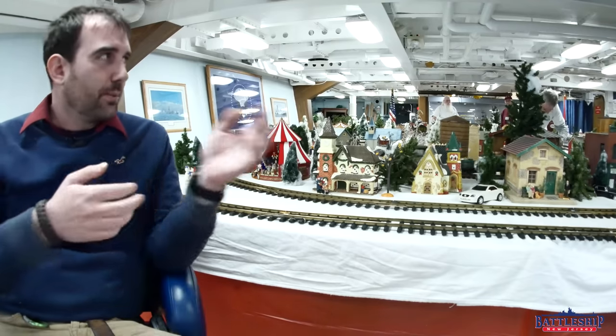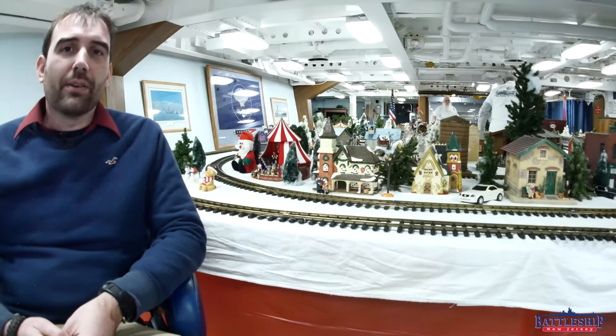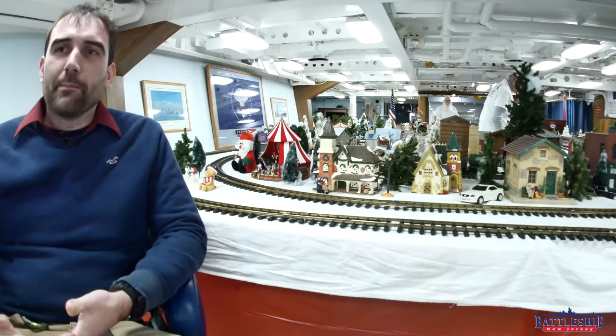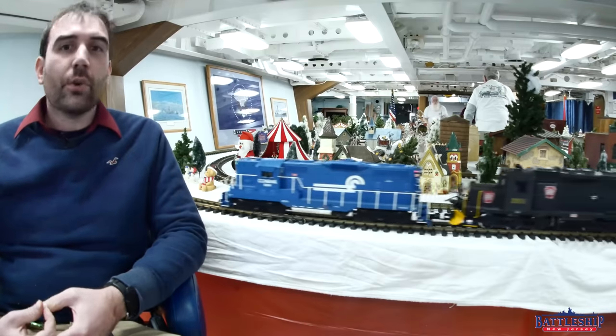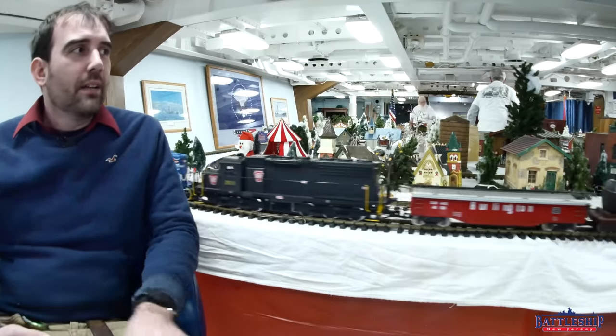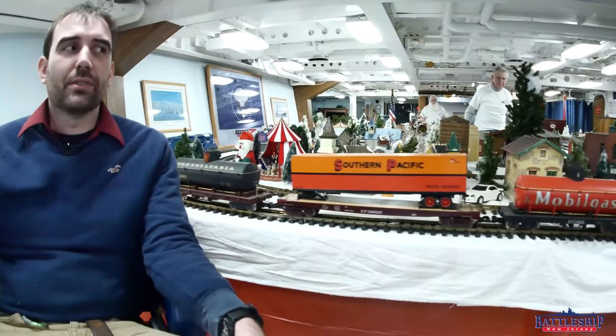And why did we specifically want to do this? Well, when we recovered some of our World War II gun barrels from the St. Julian's Creek Annex near Norfolk, Virginia, where they were being stored and about to be cut up for scrap, Norfolk Southern donated a couple of train cars to send them up here to New Jersey.